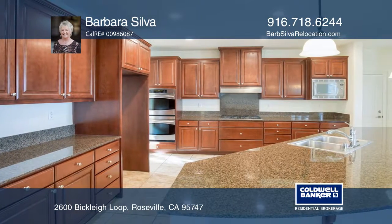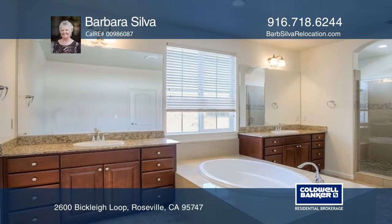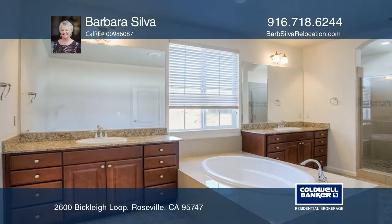The master suite features a balcony and a huge bathroom. The home is complete with a screened-in patio room and owned solar.